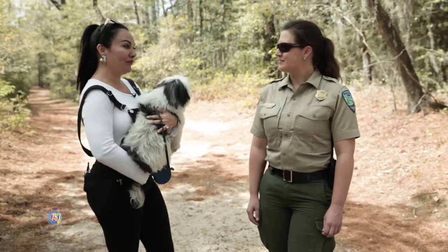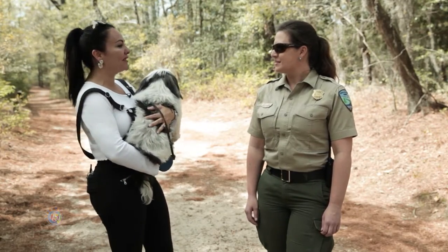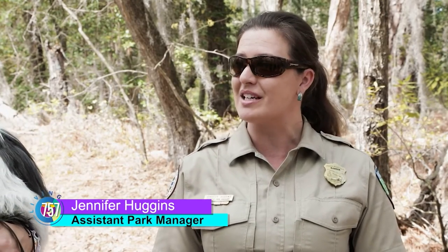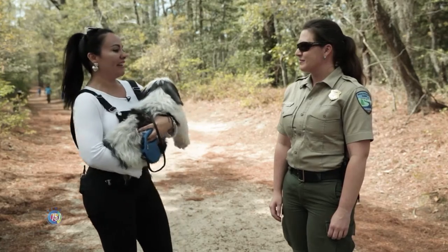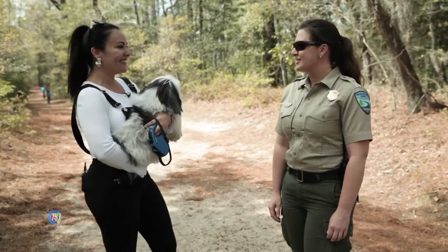Jennifer, today is a beautiful day to come here to the park and enjoy with the dogs, with our babies. Today is a beautiful day and this trail is our Cape Henry Trail. It is the longest trail we have in the park. It stretches from the entrance at Shore Drive all the way down to our 64th Street entrance. Jennifer, what kind of trails do you recommend for people, especially for Arce, who is older and doesn't like to do long walks anymore?